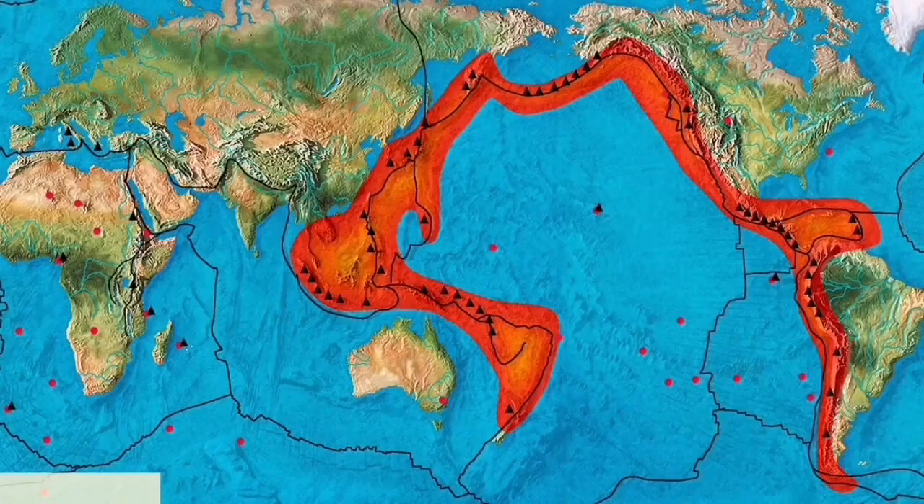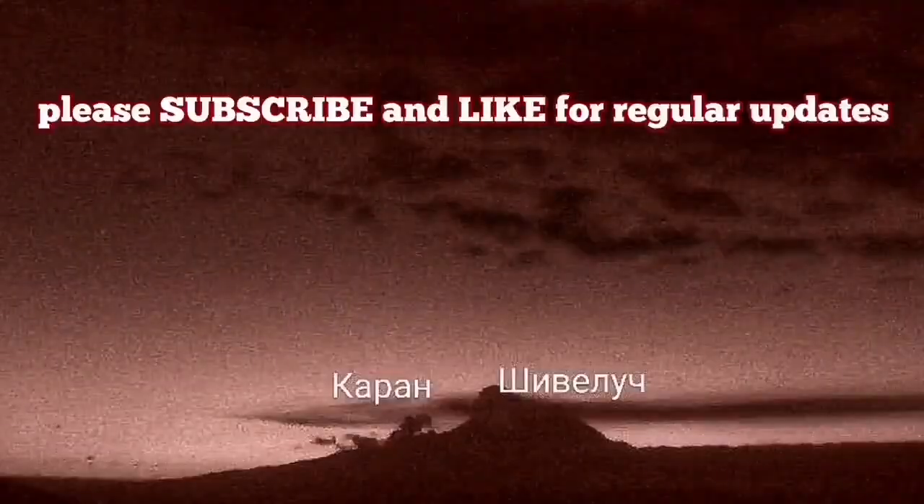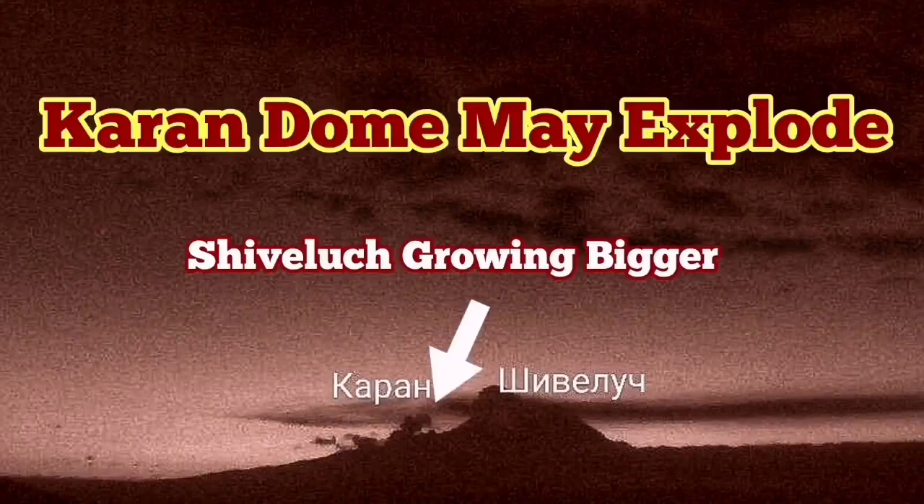We have had more earthquakes. This area of the Indo-Pacific Ring of Fire is very volatile. It may explode in the future — probably the near future.